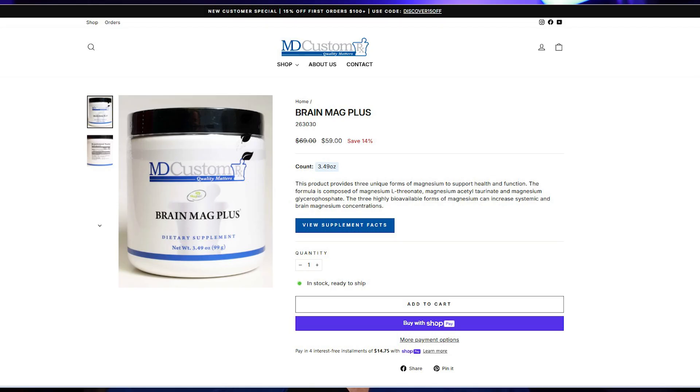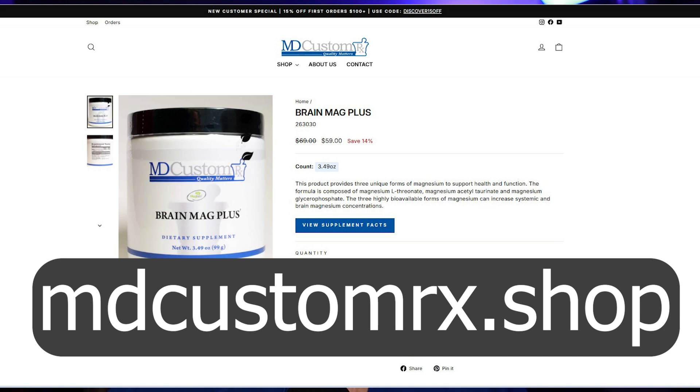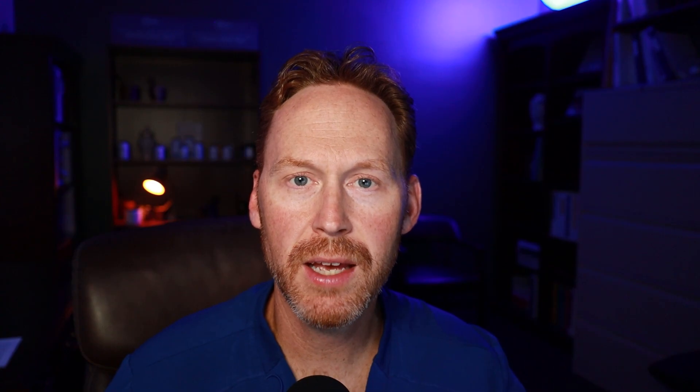I'll put a slide up with the link to our Shopify account. If you're interested in this particular product, it's called BrainMag+. We have it for sale on our website at mdcustomrx.shop. If you have any questions, please give our pharmacy a call. We are five pharmacists strong here and we're very proud of that — don't feel that you're bothering us. Please leave a comment below if you've taken Magnesium L-Threonate and what type of benefits you've seen. I always like to read those comments and think it helps develop a good community.